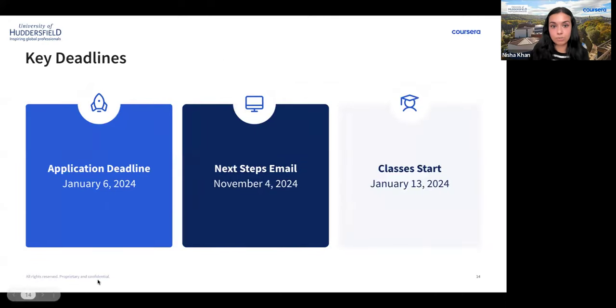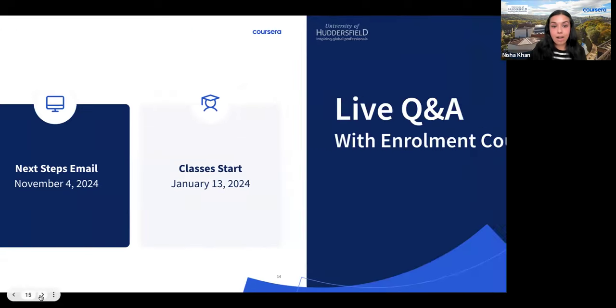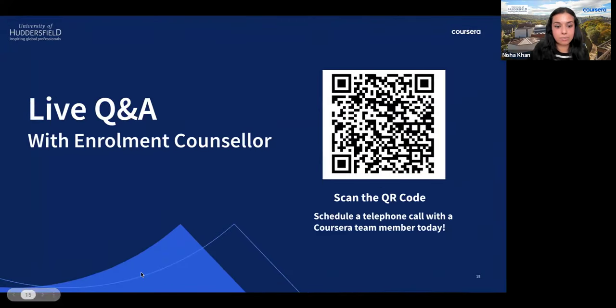Here are the key deadlines to keep in mind: the application deadline is January 6th, 2025; the next steps email will be sent from November 4th, 2024; and classes start on January 13th, 2025. We'll now move on to answering questions from students in the chat.